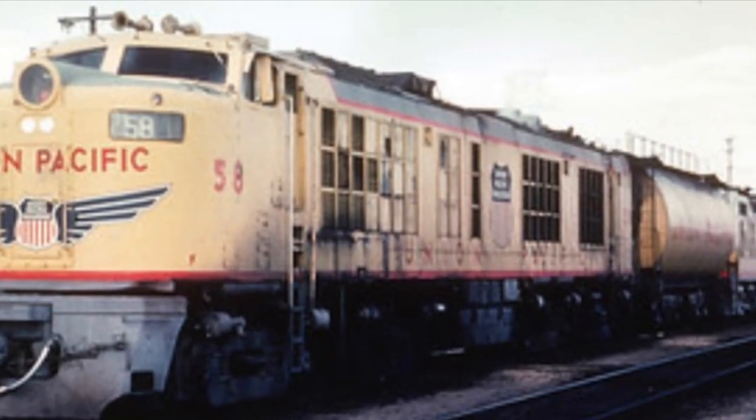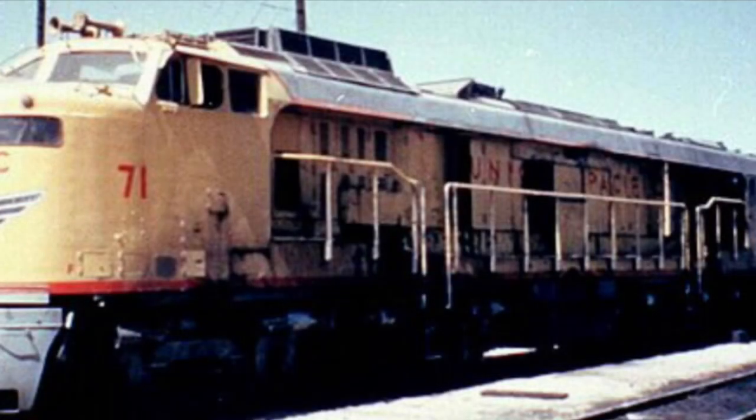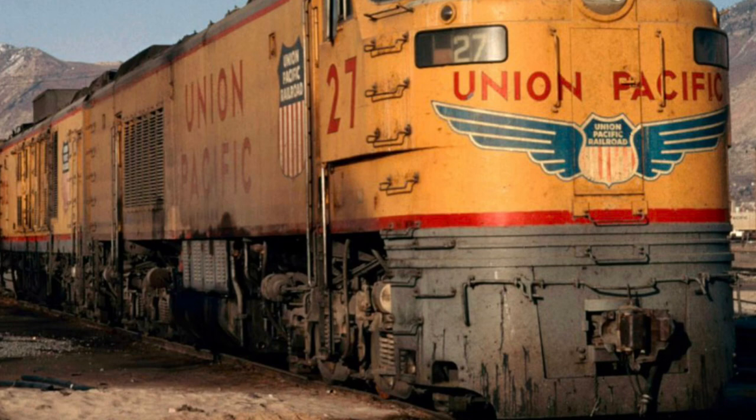There were three variants of the gas turbine electric built over its 20-year service career, two of which had their own distinct nicknames.